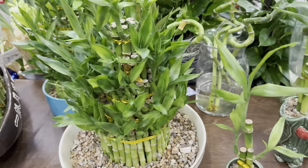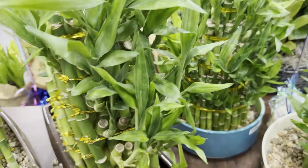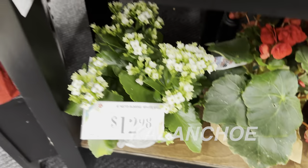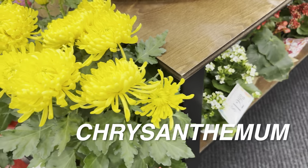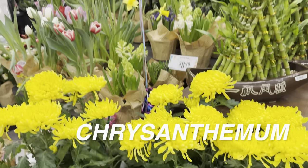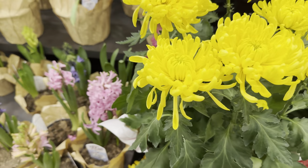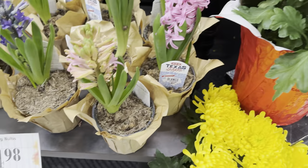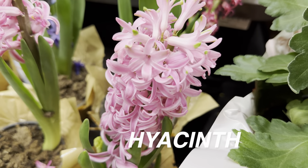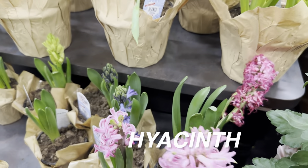I used to think lucky bamboo would bring me luck, but I feel luck is what you make of it. We also have some Kalanchoe, some mums or chrysanthemum, and a bunch of assorted bulb flowers like daffodils, hyacinth, and tulips — $4.98 for these hyacinths. They always remind me of Animal Crossing, where I could cross-breed and get a pink or purple hyacinth.